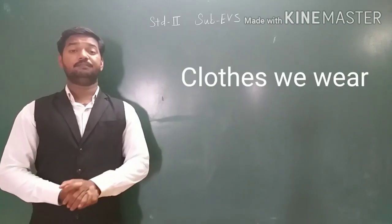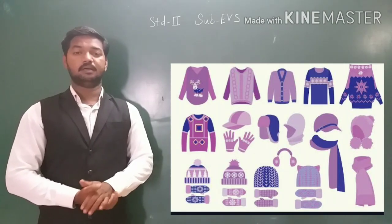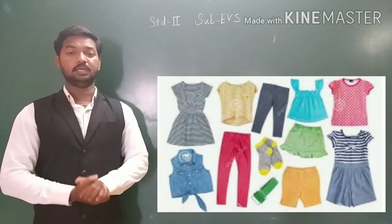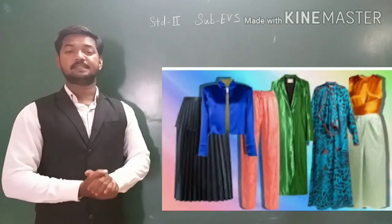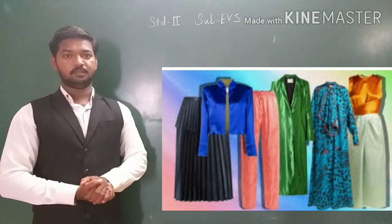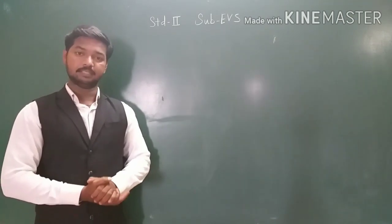We wear different kinds of clothes. Clothes protect us from heat, rain, cold, wind, dust, and insect bites. Also, clothes help us to look smart and decent.